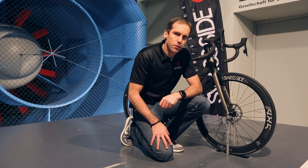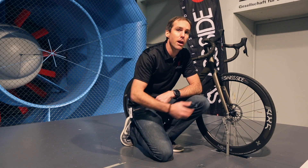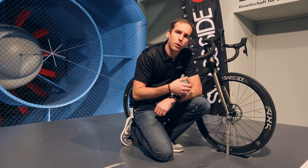A quick note about disc brake wheels and the performance impact that disc brakes have on road bikes or time trial bikes. At Swissside we build all of our wheels — the Hadron Classic as well as the Hadron Ultimate — in both rim brake and disc brake options.